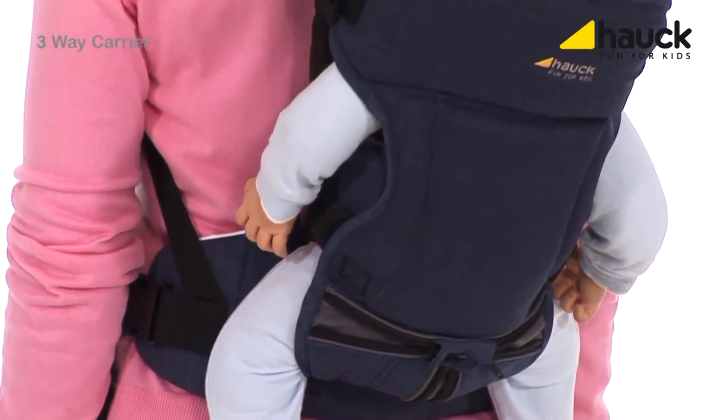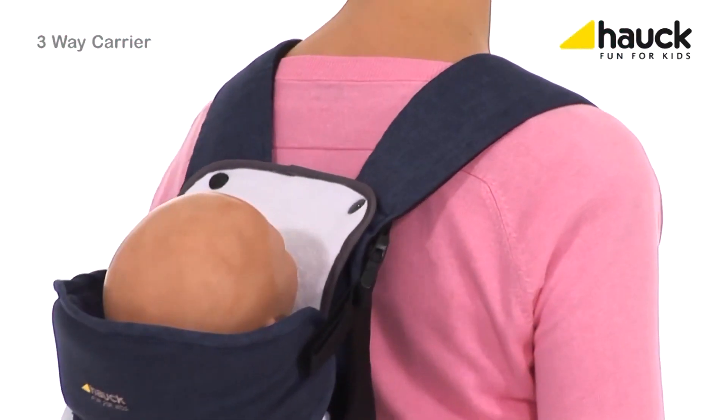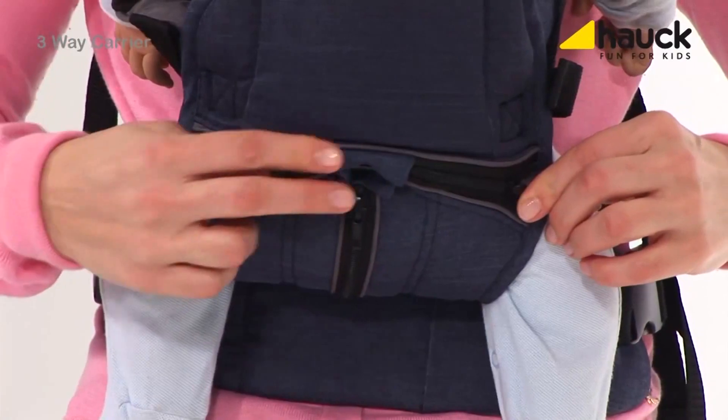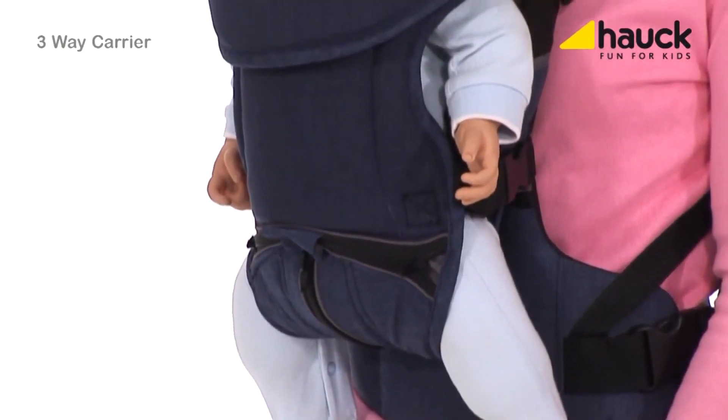The same can be done on the back. If your child wants to explore the world, close the zipper and let it face forward — all according to your child's desires.